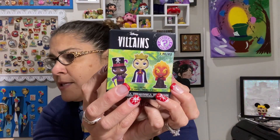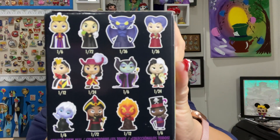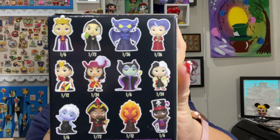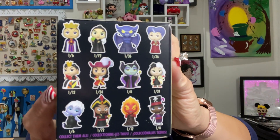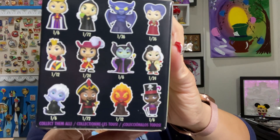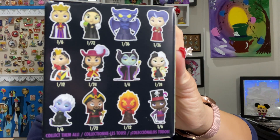I have a couple of these. I know I got Ursula and Hades. I think I got Evil Queen as well. So you can get most of the villains on there: Evil Queen, the old hag, Lady Tremaine, Chernabog, the Queen of Hearts, Hook, Maleficent, Cruella, Dr. Facilier, Hades, Jafar, and Ursula.